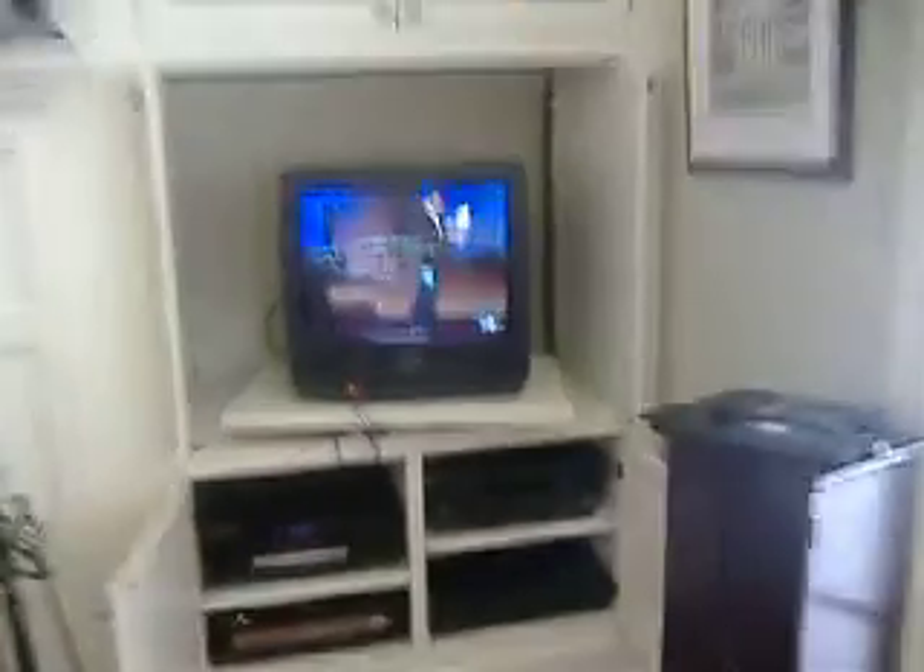That's one of our TVs. And under it, we have a stereo system along with a CD player. We also have a cable box and our internet server thing, and a DVD player down here. We don't use it a lot, but whenever my mom's in this room, she uses it from time to time.